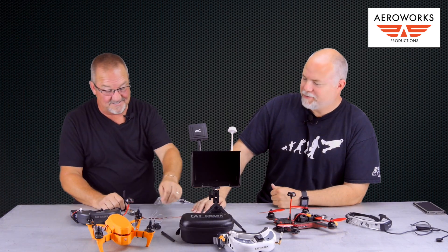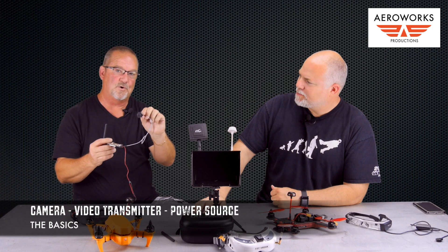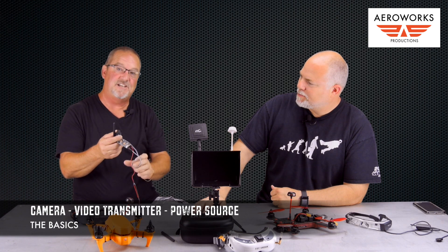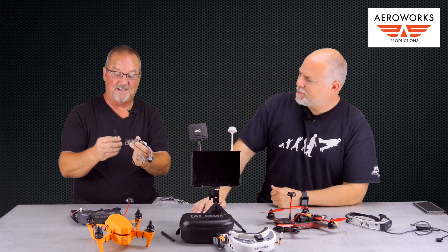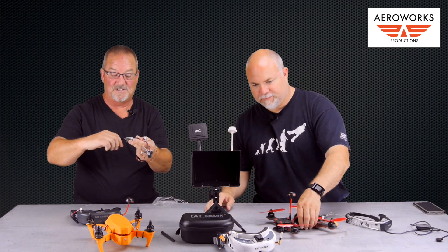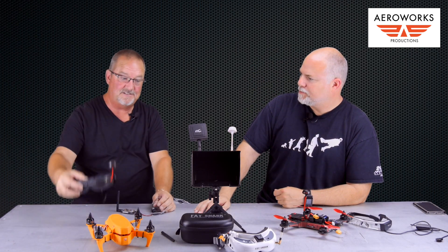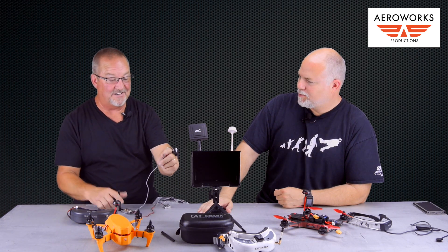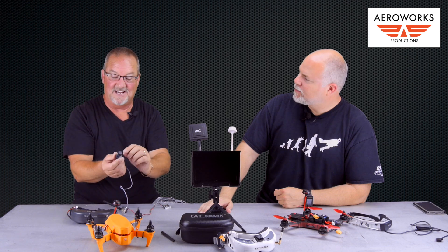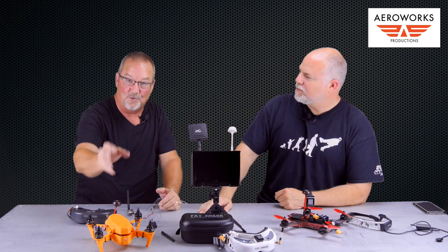FPV starts with a camera. This here is just a camera that does not record — all it does is allow you to see where you're going. It has a power supply, a filter, and a transmitter that sends out a signal to either your goggles or a monitor. You can also get a camera with a little SD card to record your flight, or some people just put a GoPro on.